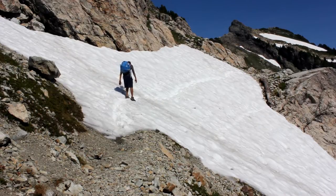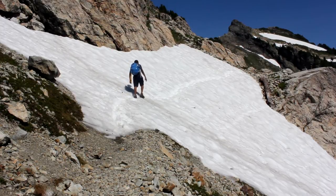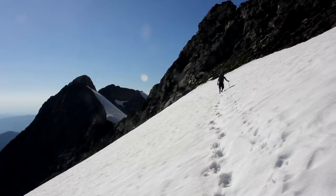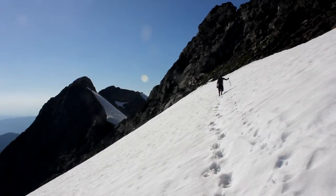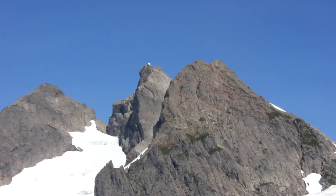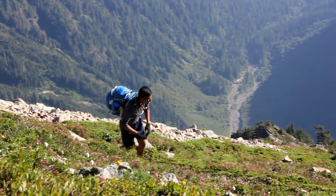Finally, you start to reach some snow. The traverses along the glaciers start easy, but progressively get harder. Soon you'll need an ice axe. You'll get another view of the lookout before you traverse to the other side of the peaks and complete the last stretch of the hike.